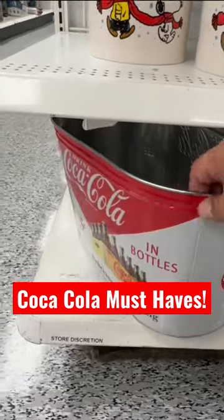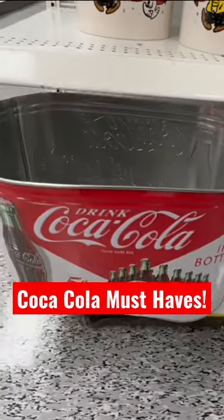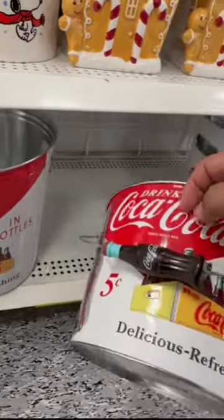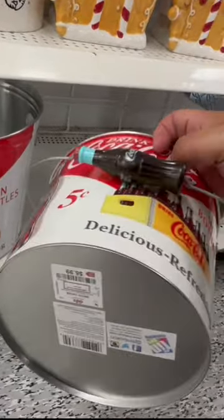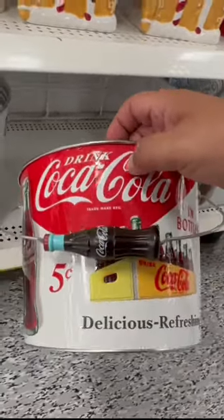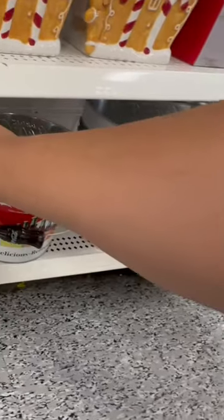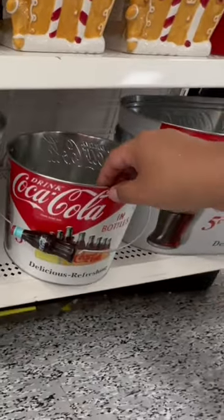Calling all Coca-Cola fans, check these out! I found these at DD's — an amazing bucket for $11.99, pretty huge. And then this one I like has a little vintage Coca-Cola bottle on the handle, and it's $6.99. There's another one of the same as well. Check these out at your local DD's, all Coca-Cola fans!